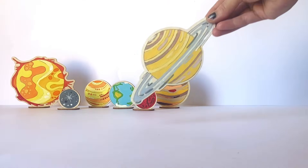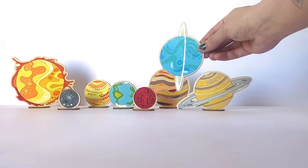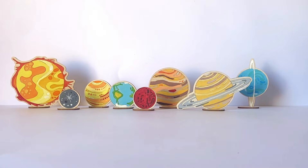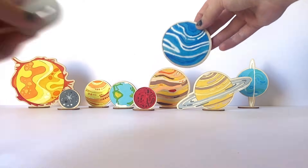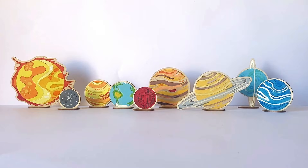Then here comes the sixth planet with its big rings, which is Saturn. The seventh planet in the solar system is Uranus, which is on its side. And the eighth and last official planet in our solar system is Neptune. And here's our complete wooden solar system.